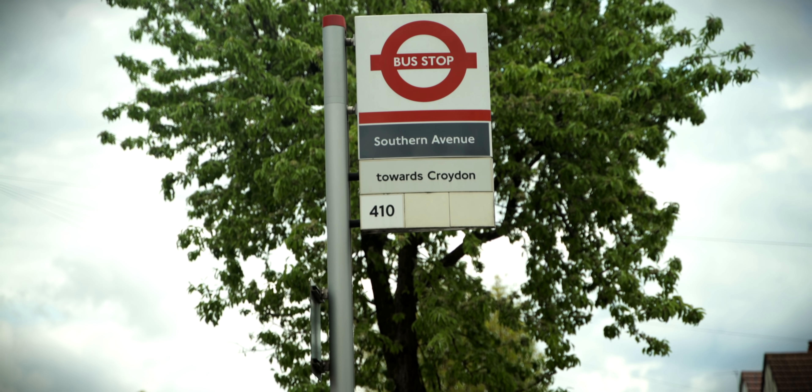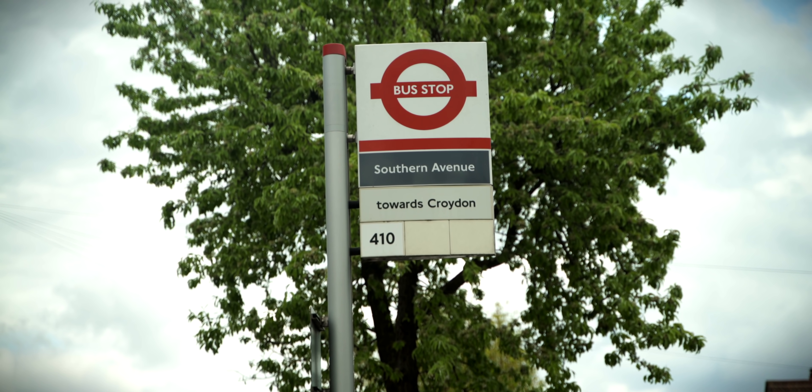One of the most frustrating things for us on Fully Charged is that some of this new technology is eye-wateringly expensive. So we're going to talk to you about energy hacks. After all, you spend tens of thousands of pounds on your energy bills over your lifetime, and you don't necessarily need a smart meter to tell you you're wasting money.